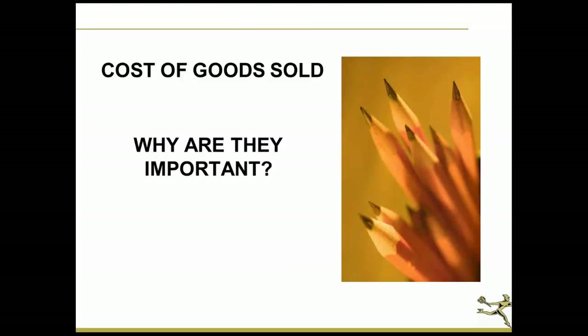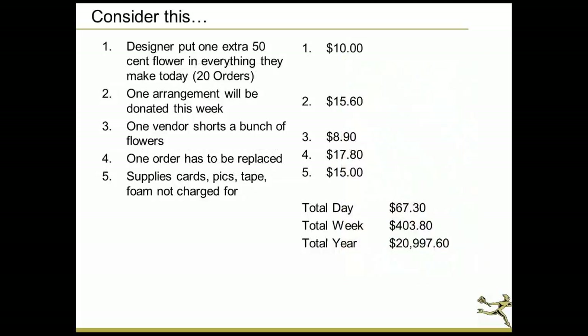A lot of you may be saying: why are they important? Well, they're extremely important when you think about the fact that the two major expenses in every flower business are, one, the cost of your employees, and two, the cost of goods.